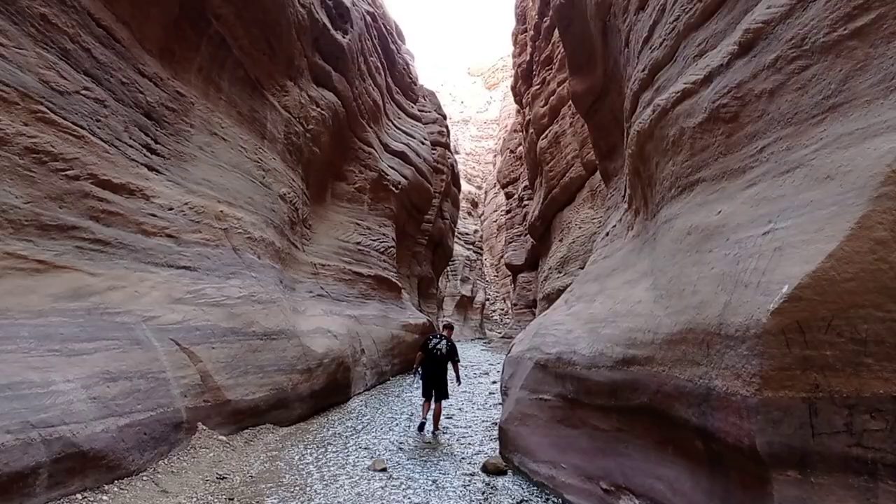Just go straight, no problem. Most of the time you will walk on the water that gets ankle-deep. At some places the water will come till your knees.